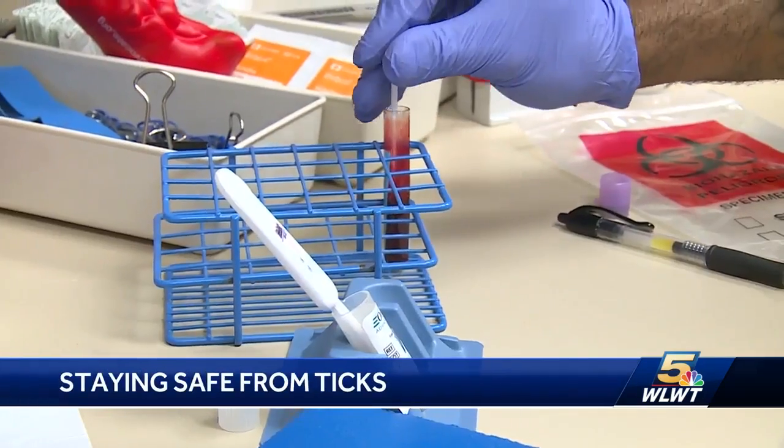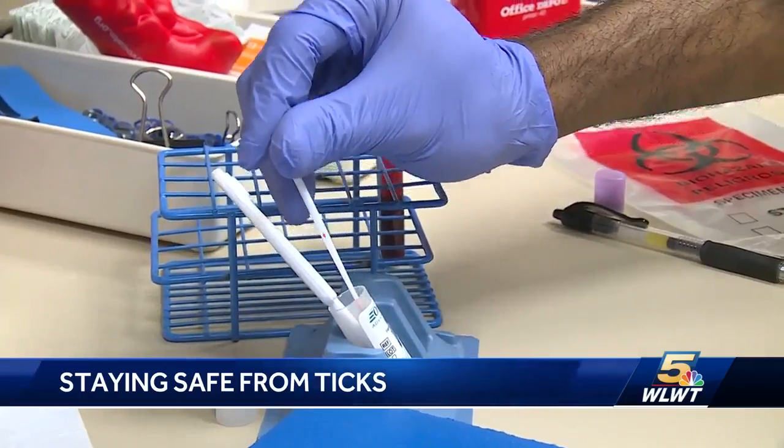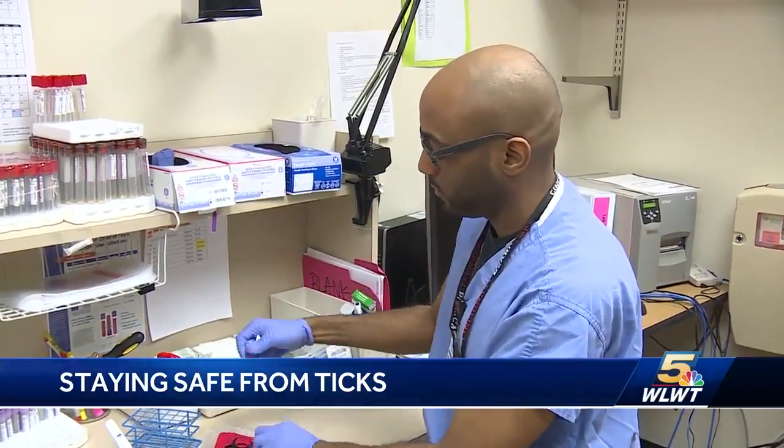Whenever you're outdoors, you want to just do a quick tick check when you come back in. Dr. Carl Fichtenbaum with the University of Cincinnati says we are seeing more deer ticks and more Lyme disease and Rocky Mountain spotted fever.